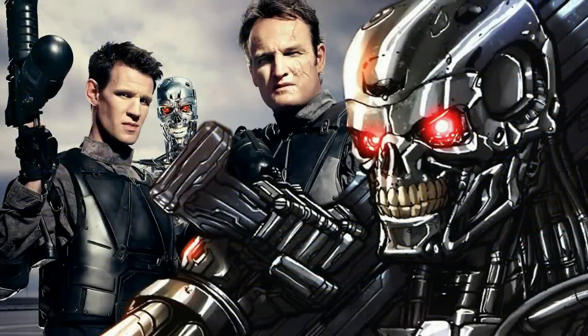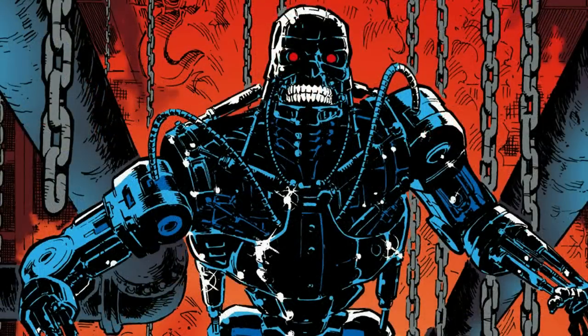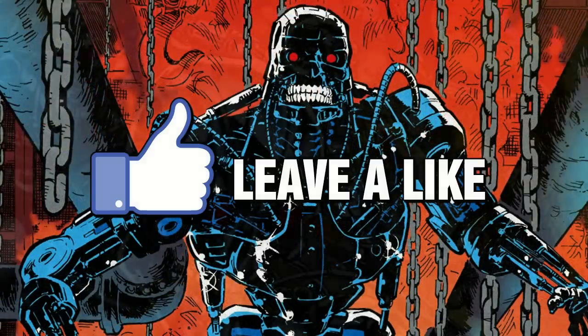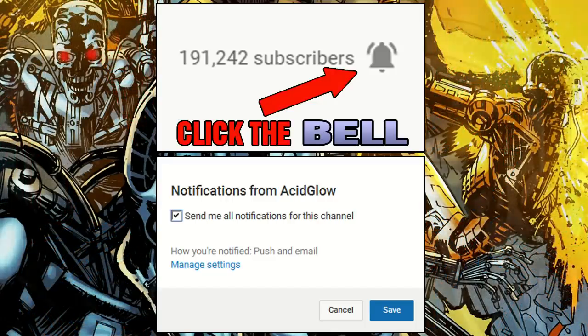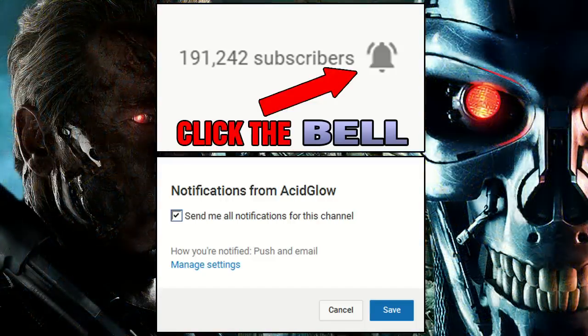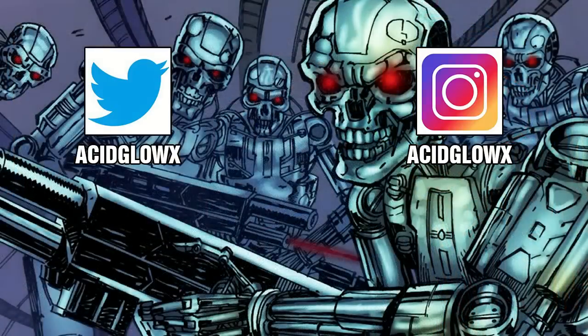So that covers some information about the T-3000 and the T-5000 Terminator. If you liked this video, be sure to leave a like rating on it. And if you want to see more stuff like this, then subscribe to my channel and turn on notifications. Thanks for watching — my name is Carlos, or AcidGlow, and I'll see you in the next video.